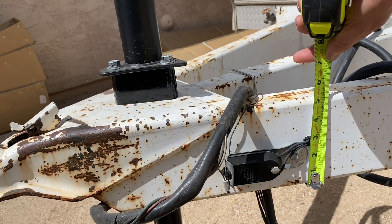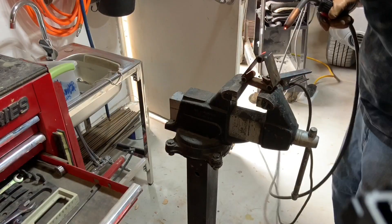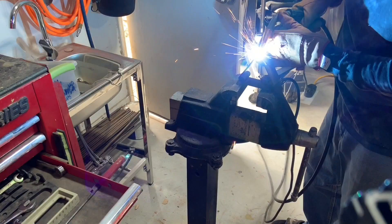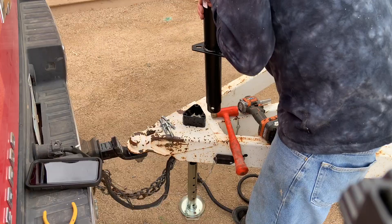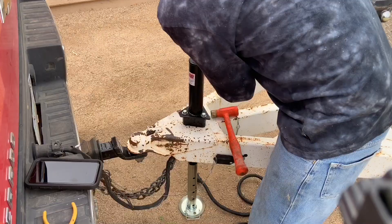Once I got the three bolt holes to line up I did a full weld on each of the three pieces of flat stock to the pieces of pipe, then ground them all down and threw a coat of paint on it. This trailer had an electric jack when I bought it, but I replaced it with a manual jack because I just needed something to get it off my truck and didn't want to deal with a battery. Those electric jacks have manual overrides but they're not very efficient, and an electric jack rated at 5,000 pounds runs a couple hundred dollars versus about $65 for the manual.